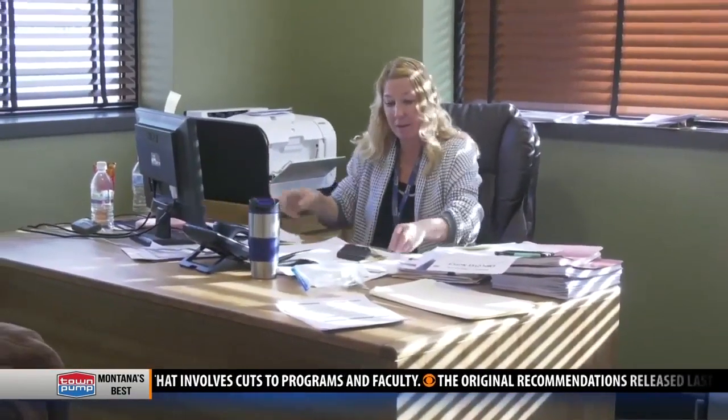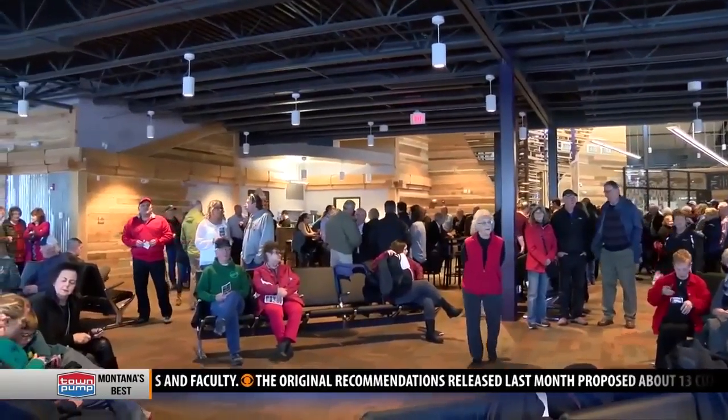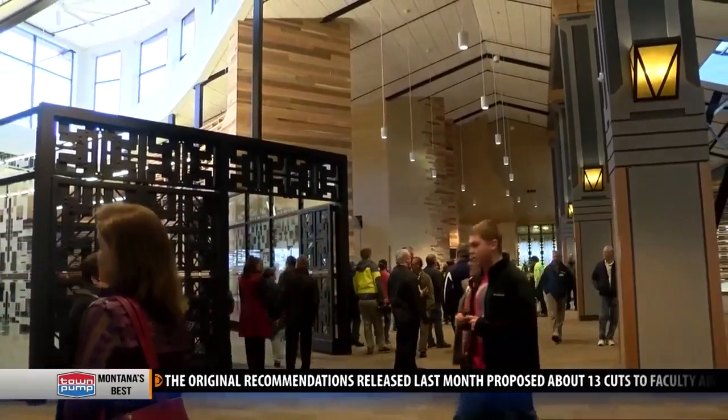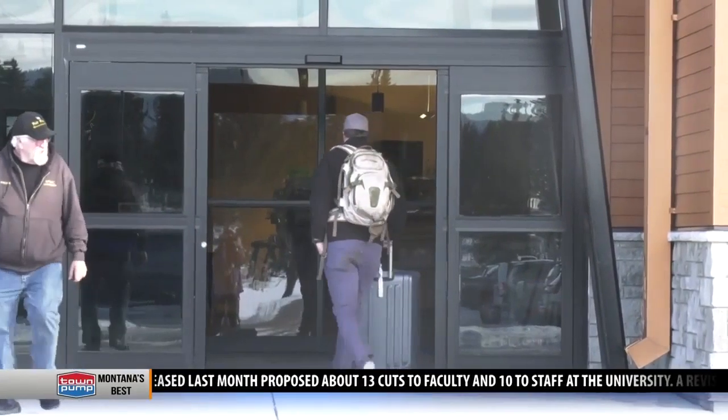Chamberlain adds she's happy with the new terminal and believes it makes a good first impression for travelers coming to Butte. Airport officials say the demolition will not interrupt flights or services at the airport. In Butte, John Amey, MTN News.